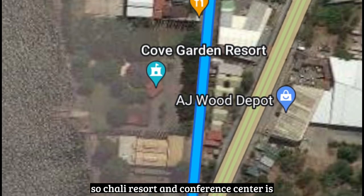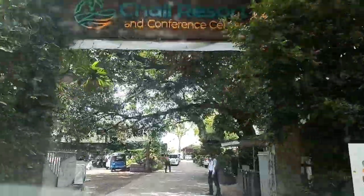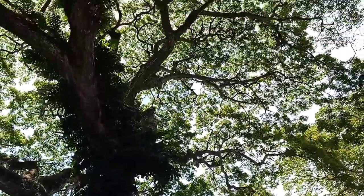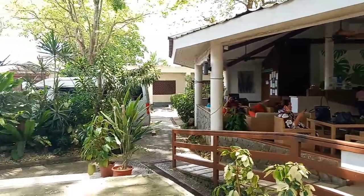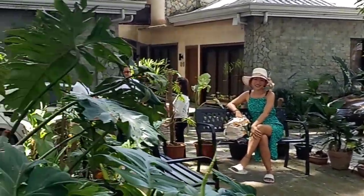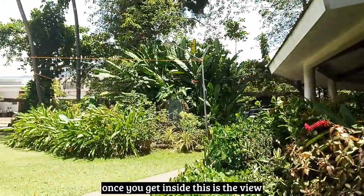Chali Resort and Conference Center is only two minutes away from Cogman Highway. This is their entrance, and this is their lobby. Beside the lobby you'll find a few benches, and here by the parking lot you'll find an entrance and the fountain. Once you get inside, this is the view.